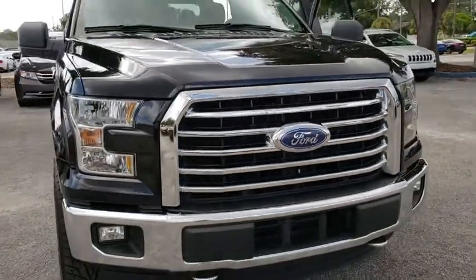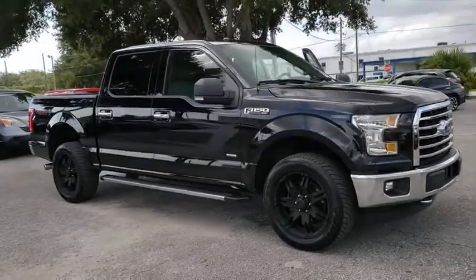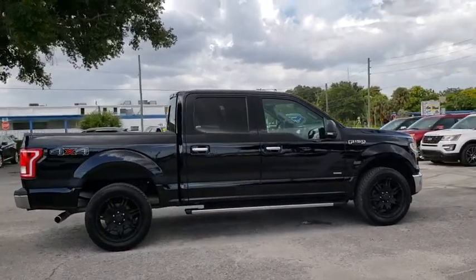A 2016 Ford F-150. A Ford F-150 knows how to handle any situation. It's built to follow orders. No whining. This vehicle has less than 25,000 miles.